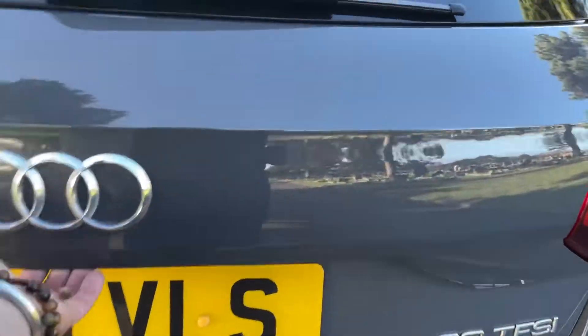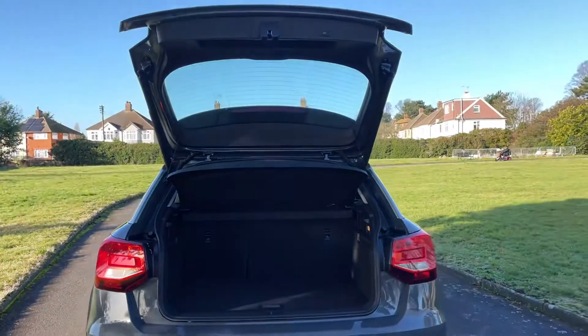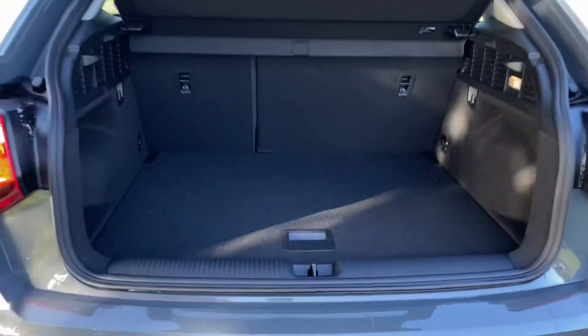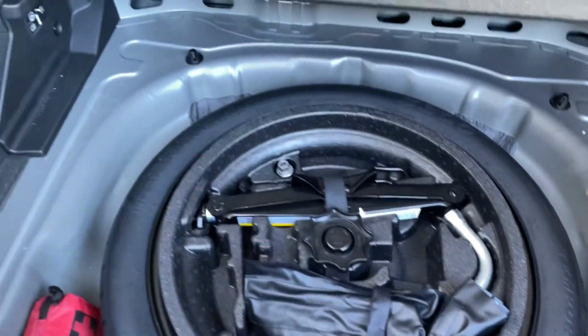Parking sensors at the rear, electric boot, space saving spare wheel.